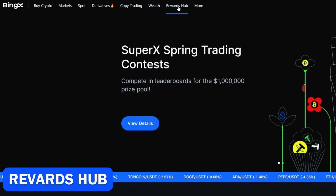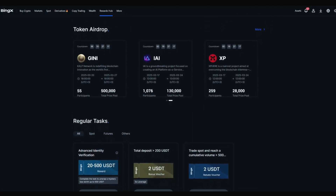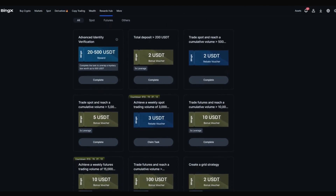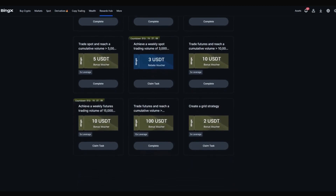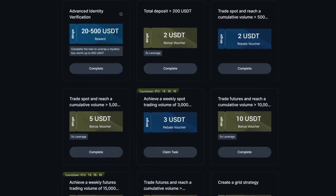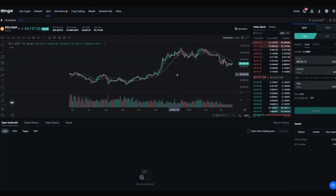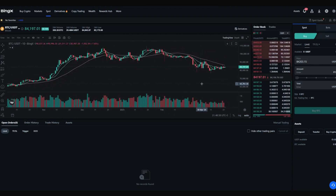The BingEx Rewards Center encourages and rewards users for their participation and trading activity. Users can earn various rewards by participating in daily challenges, completing trading tasks, and engaging in social media activities. Rewards include Mystery Boxes — containing bonuses, discount vouchers, and trial funds — as well as standalone bonuses that can be used as margin for futures trading. Bonuses cannot be withdrawn, but any profits made with their help can be. Discount vouchers provide discounts on commission fees, applied after the transaction is completed. Trial funds can be used as margin when opening positions, as well as to cover commission fees and losses.